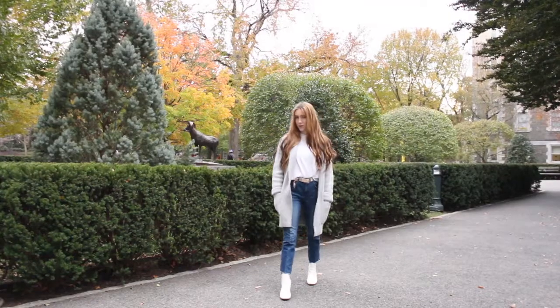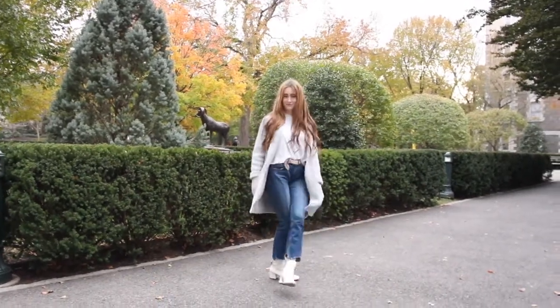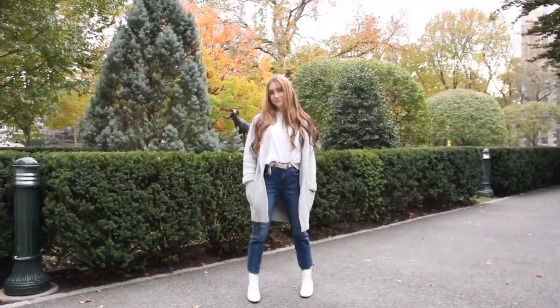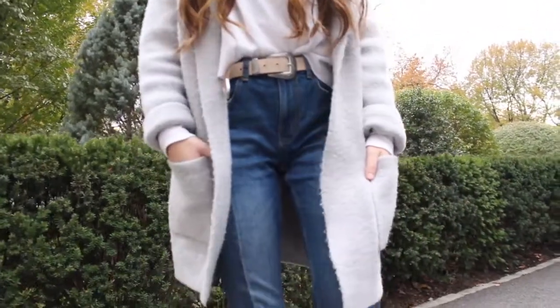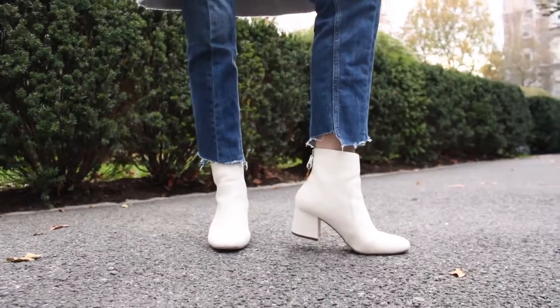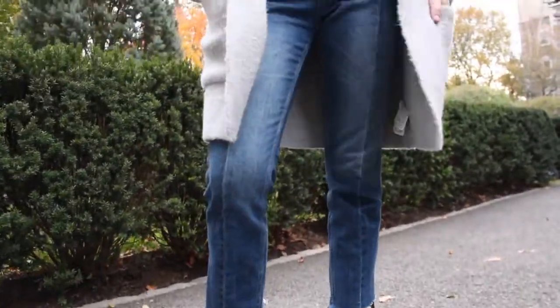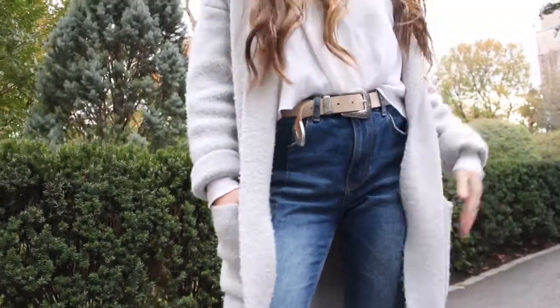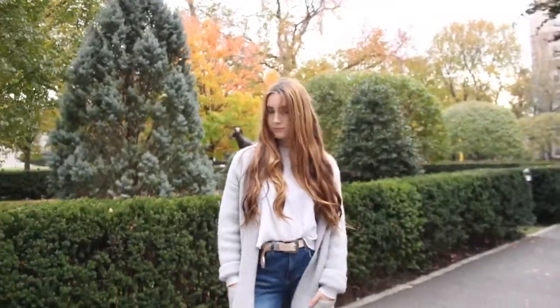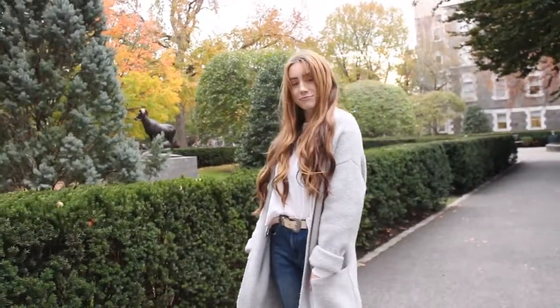My next outfit I feel like really mixes casual and chic because the boots kind of dress it up a little. My white booties are from Urban Outfitters, my belt is also from Urban Outfitters, my jeans are from Zara. They're super cute — I just got them. My cardigan kind of thing is from Forever 21 and my white long sleeve shirt is from Brandy Melville.